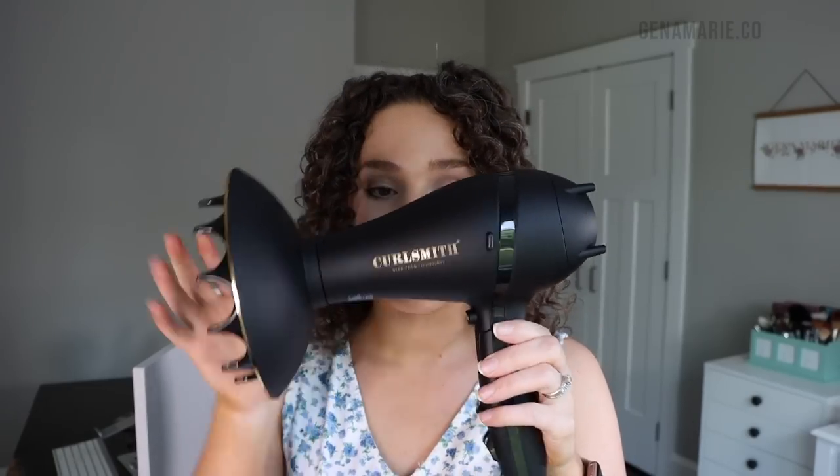This actually folds up — you just extend it to use it like normal, and when you want to pack it in your suitcase for vacation, you can fold it up and it gets a lot smaller. It also has the XL diffuser attachment, which is a little smaller than the original full-size Diffrision but still an amazing size and a really great diffuser.